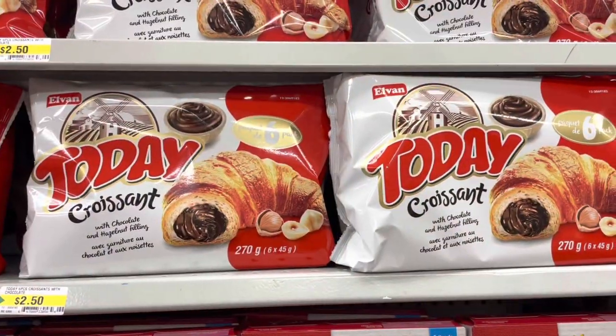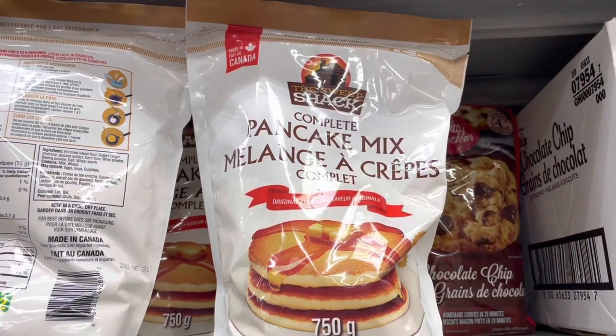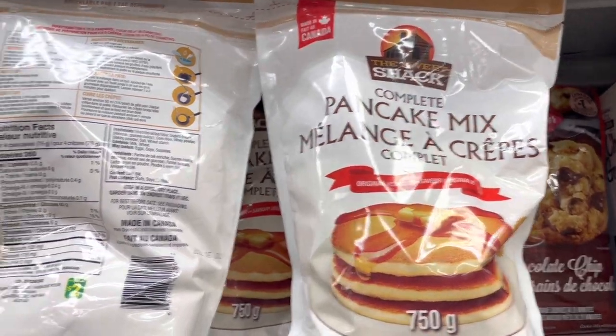They also have the Today croissant. This pancake mix is made in Canada and it's two dollars for a whole bag.